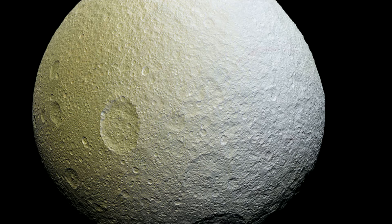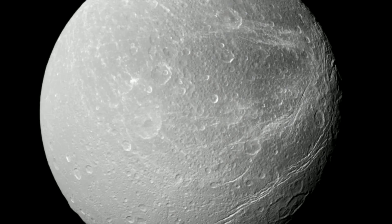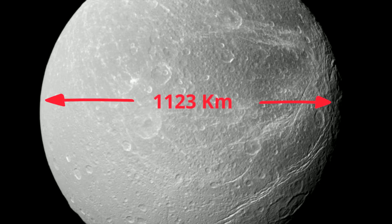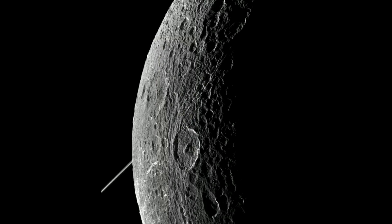Tethys also has a huge impact crater roughly 400 km in diameter. Number 4: Dione, discovered in 1684, has a diameter of about 1,123 km. Here it is compared to the Earth and our moon, along with some of its physical characteristics.